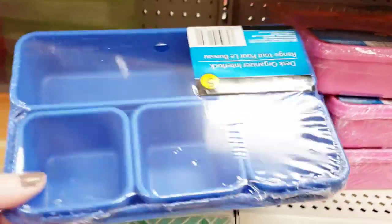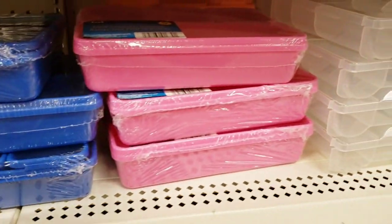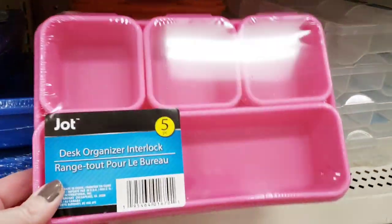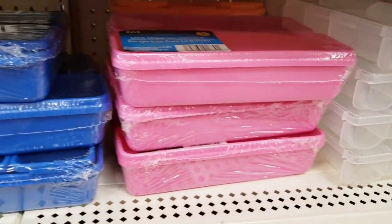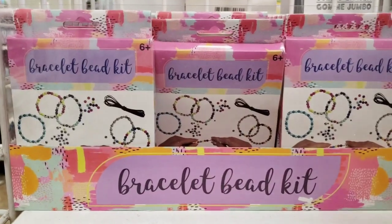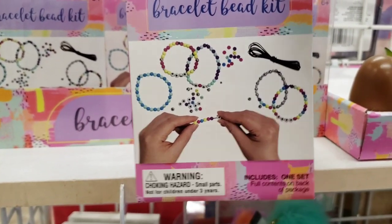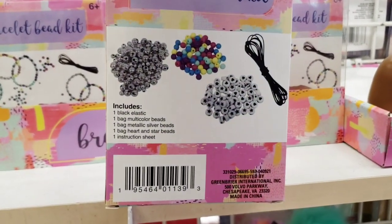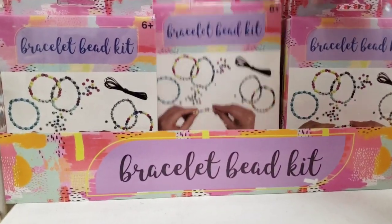Here are more colors of those storage bins for your office or craft room. They also had orange. Here are some bracelet bead kits, ages 6 and up, so you can make some bracelets for your friends or whoever.